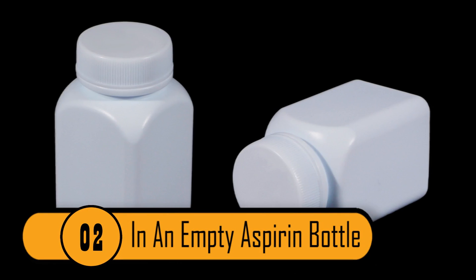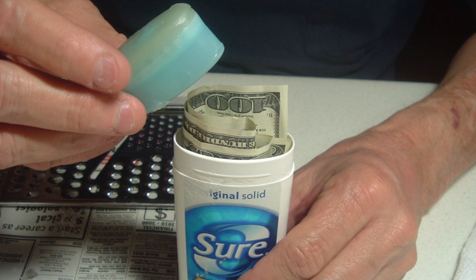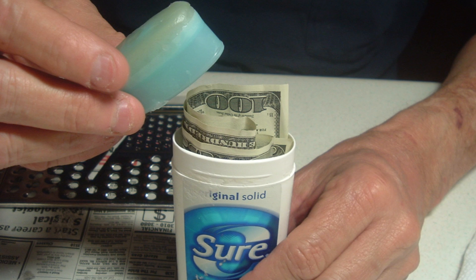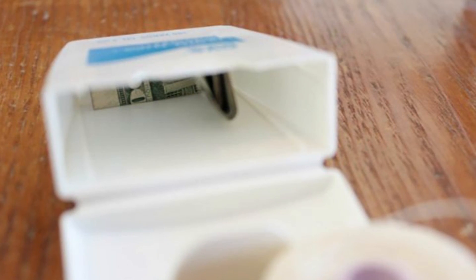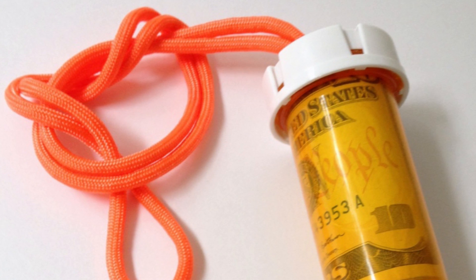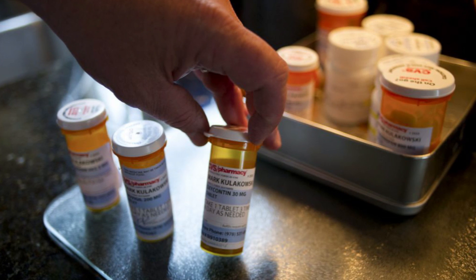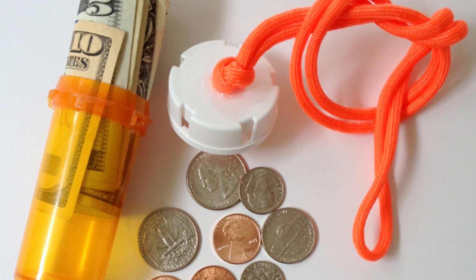Number 2: In An Empty Aspirin Bottle. A great place to hide money is in an empty aspirin bottle. All you need to do is roll up the money, tie it with an elastic, and put it into the pill bottle. If you're going to use a pill bottle, you should never use a prescription bottle. Many thieves will go through a person's medicine cabinet to see if there are any prescription narcotics that they can sell. If this happens, your money will be found instantly. It's best to use an over-the-counter medication that wouldn't be worth anything on the street.